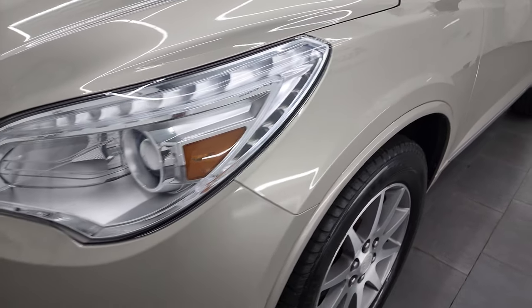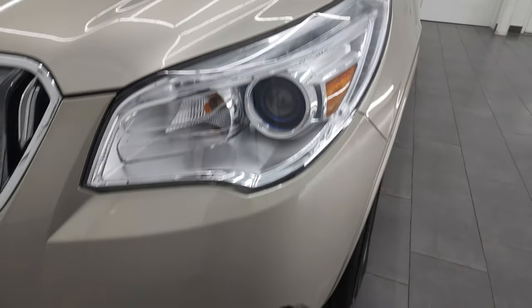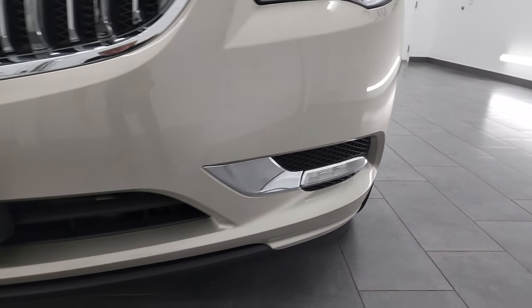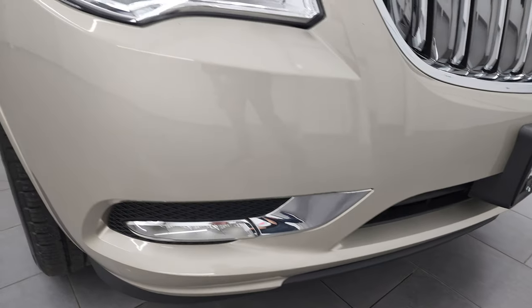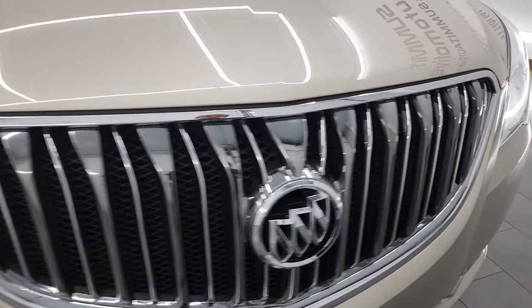Once again the front fender is in excellent shape. You get the projector lamp headlamps and the LED running lights — we're going to turn all these on at the end of the video so you can see them on. I believe those are LED fog lamps as well. Front bumper is in excellent condition. I didn't see any major dents, dings or cracks on there and the grille is in really nice shape as well.